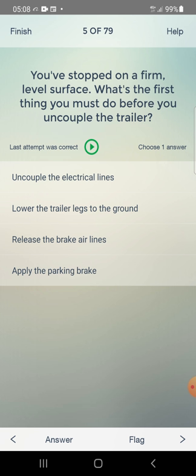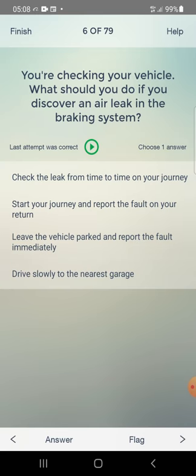You have stopped on a firm level surface. What's the first thing you must do before you uncouple the trailer? Options: uncouple the electrical lines, lower the trailer legs to the ground, release the brake airlines, apply the parking brake. Answer: apply the parking brake.